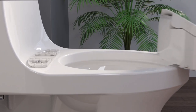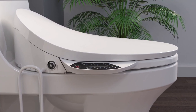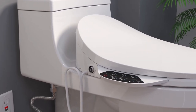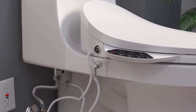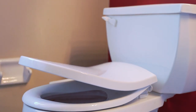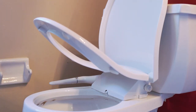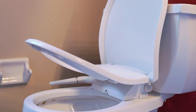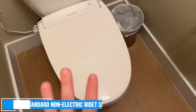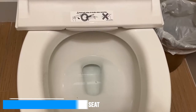Installation is quick and easy with the Kohler Bidet Toilet Seat, thanks to its quick-release hinges that allow the seat to be unlatched from the toilet for easy removal and cleaning, with no tools required. The quick-attach hardware ensures fast and secure installation, and the ergonomically designed seat provides comfortable seating for long-lasting use. This bidet toilet seat is compatible with most elongated toilets, and it comes with a one-year limited warranty, providing peace of mind and assurance of its quality.